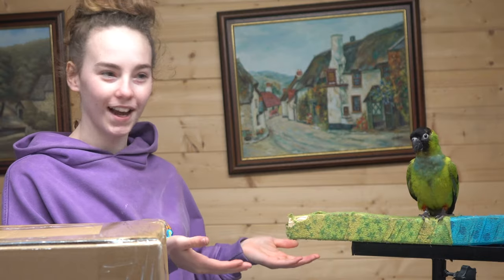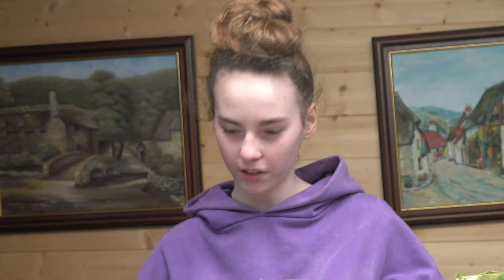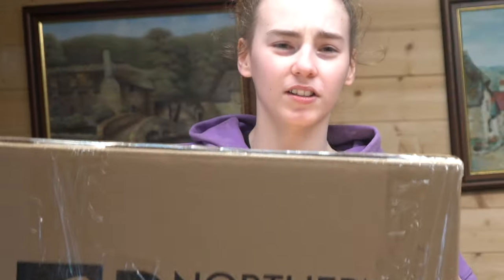Hi guys, welcome back to Flourish Channel. So today, I have Nora as my helper. As you can see here, there's a big, big box of toys from Northern Parrots. Make sure you go follow them, Northern Parrots. As you can tell, it's like a really big, heavy box.